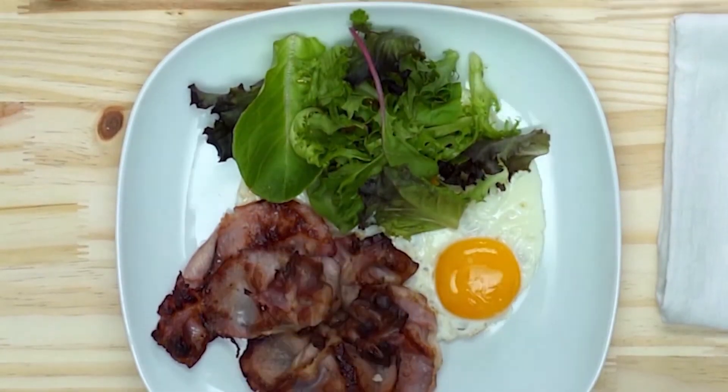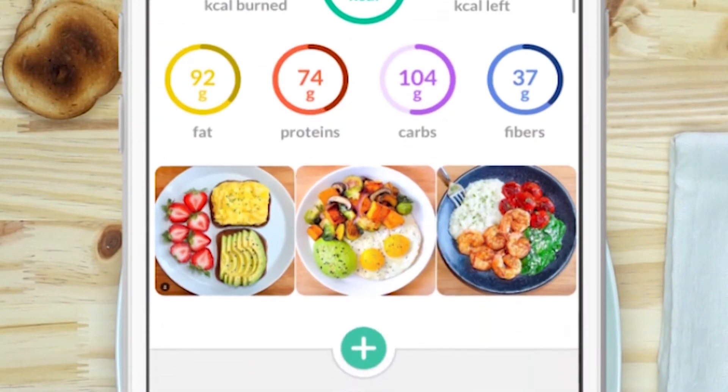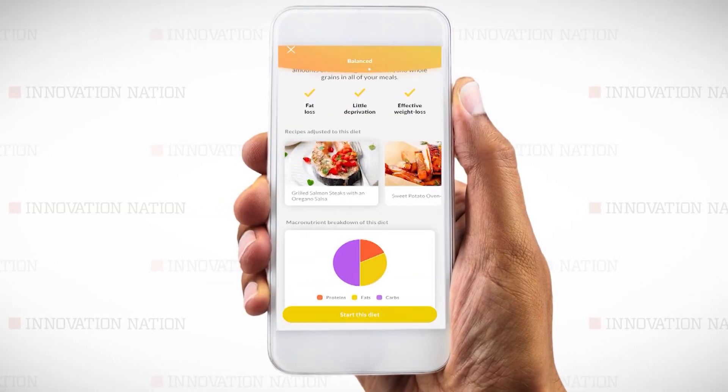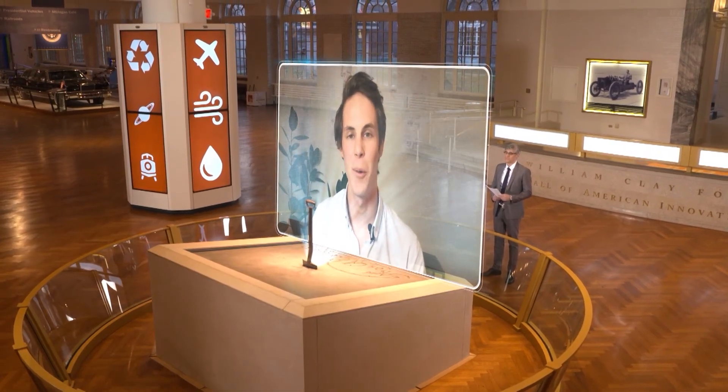Plus, if your food has seasonings, dressings, or other toppings not recognized by the app, they can be added manually — creating a pathway for healthier living with just the tap of your smartphone. Thank you, Charles, for joining us. Thanks for having me, Mo.